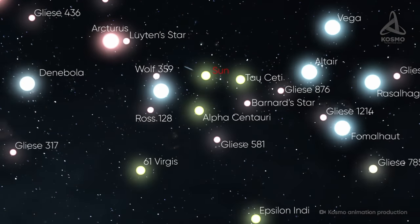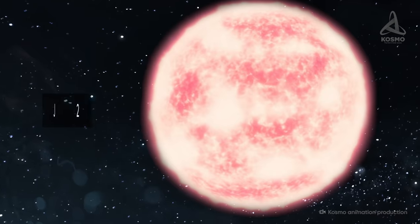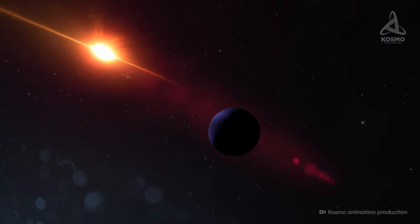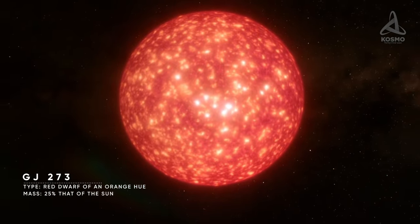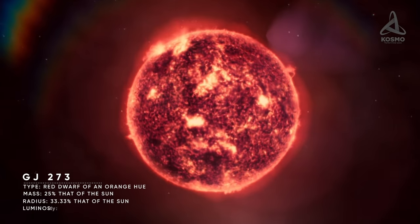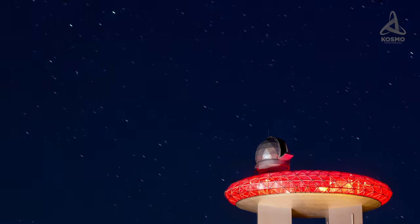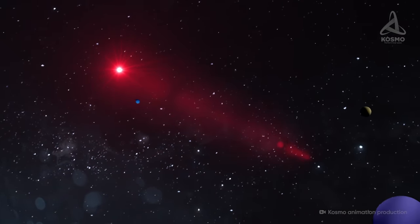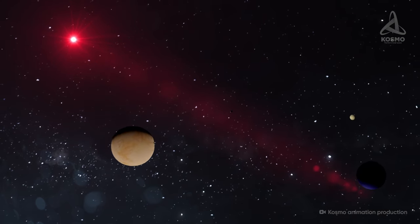Moving on through space, 12 light-years in the direction pointing away from the Sun, we will see Leighton's star, also known as GJ273. It boasts one of the largest planetary systems detected in the space nearest to us. The star itself is a red dwarf of an orange hue, whose mass is just 25% that of the Sun. Its radius is three times smaller than that of the Sun, and its luminosity is 435 times lower, so it's hardly surprising that it can only be seen through a telescope. It is quite an exciting star, because there are as many as four objects detected in its environs, two of which are confirmed exoplanets, while the other two are still prospective candidates awaiting confirmation.